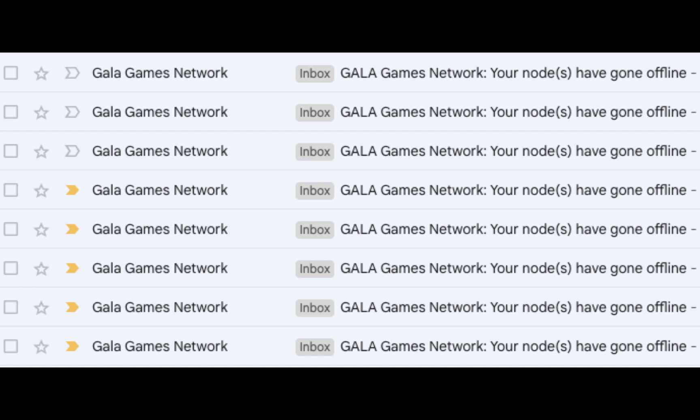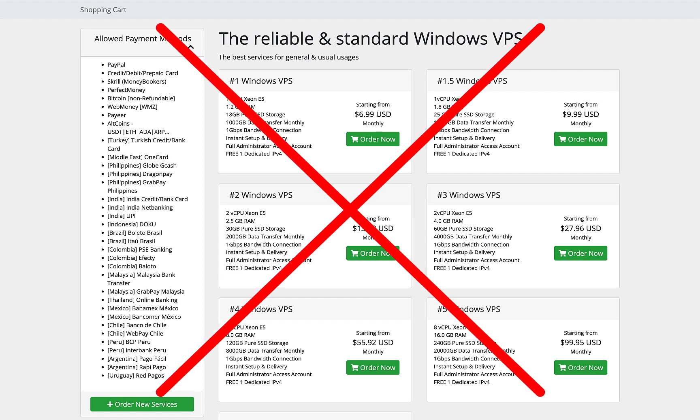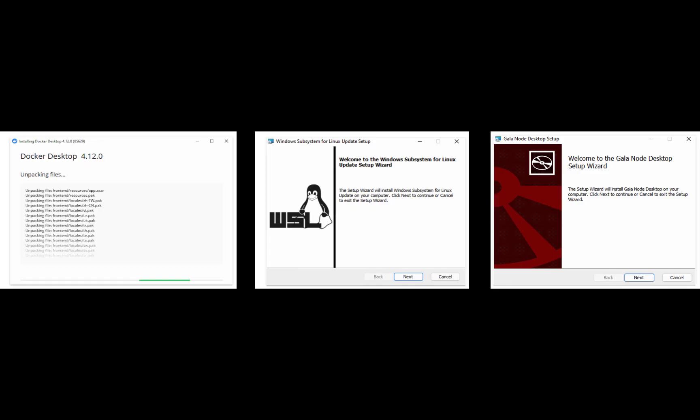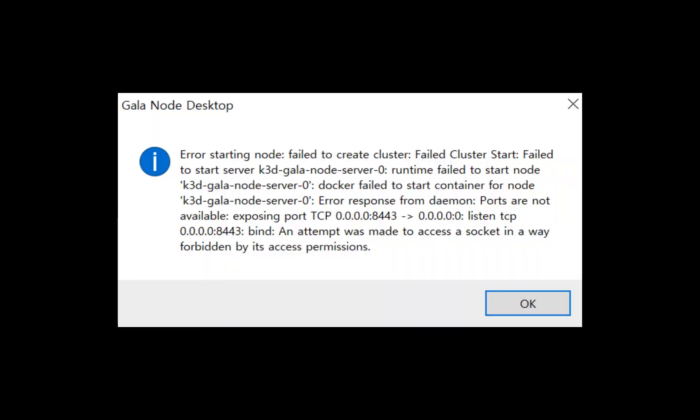Running version 3 nodes is a bit more complex than running the previous versions. Windows Server is no longer supported, which means that running nodes on most Windows VPS is no longer a viable option. If you're running your nodes on Windows or Mac at home, you now need to install three separate things just to get your node running, and you have to monitor that Docker is running properly in addition to the node software. Not to mention that having all this running on your home computer could impact your normal day-to-day computer use, especially as the nodes begin to perform additional work in the future.